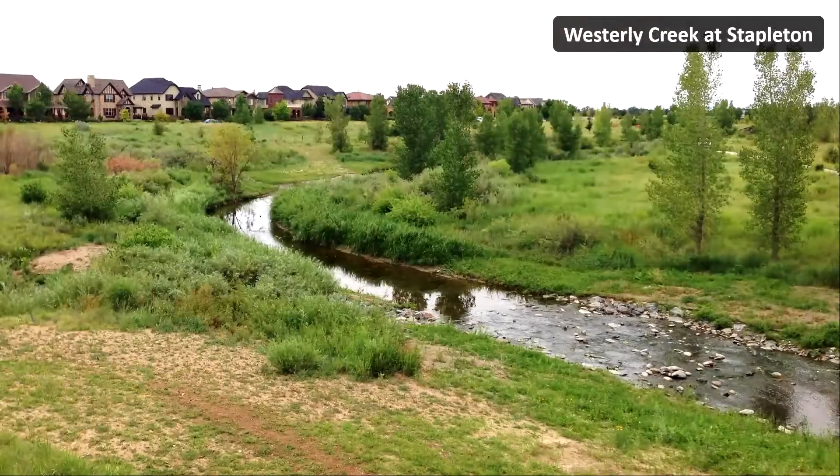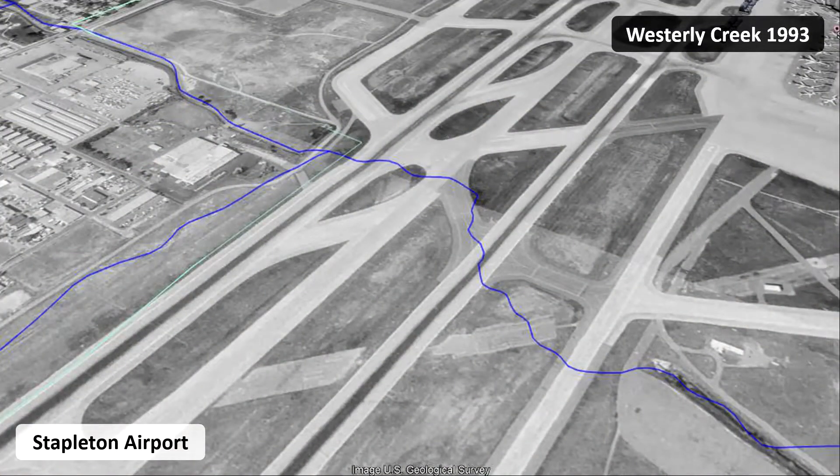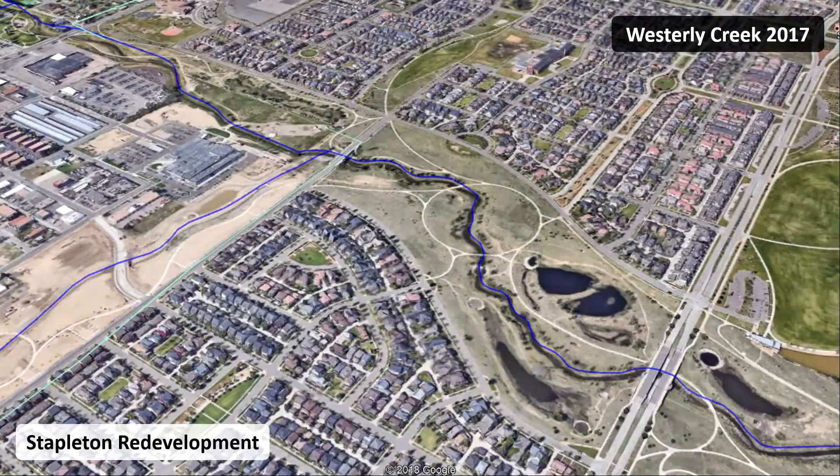Here's a picture of our modern ideal: a naturalized channel design that allows the water to spread out when there's more flow, instead of getting deeper and deeper. Wider instead of deeper makes it possible to achieve stability with vegetation instead of a bunch of rock and concrete. It puts less stress on the bed and banks. This is an engineered channel on Westerly Creek that used to be buried in a box culvert under the runways of the old Stapleton Airport.